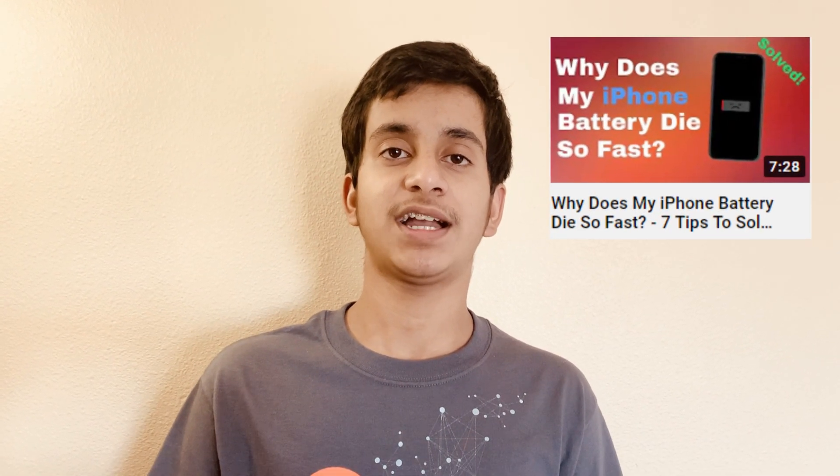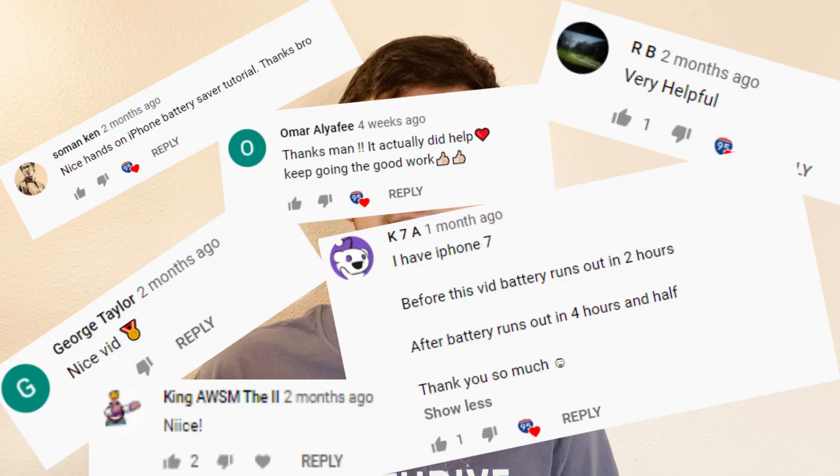This is more of a continuation of my previous video about improving iOS device battery life. That video did so good and got so many good comments, I decided to make another video specifically for iOS 14.